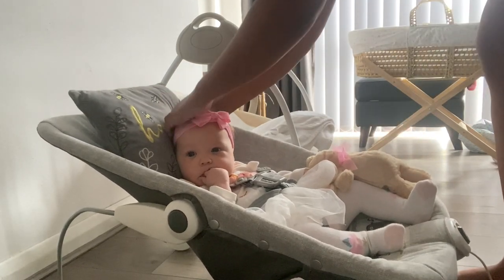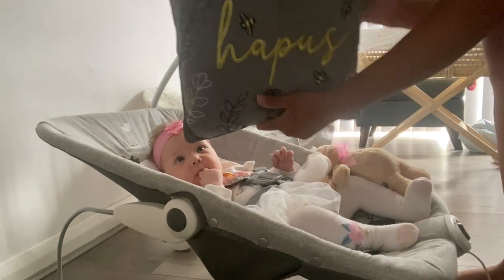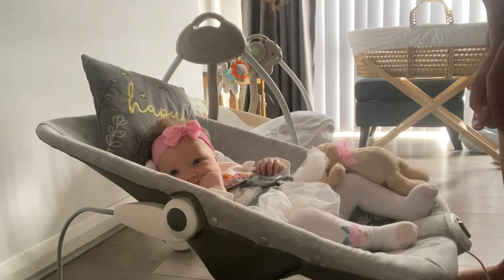I've also got this pillow that I like to sit behind her neck while she's on the bouncer. It's 'hapus', which means 'happy' in Welsh, and I just pop that behind her head so she's more in an upright position on the bouncer.